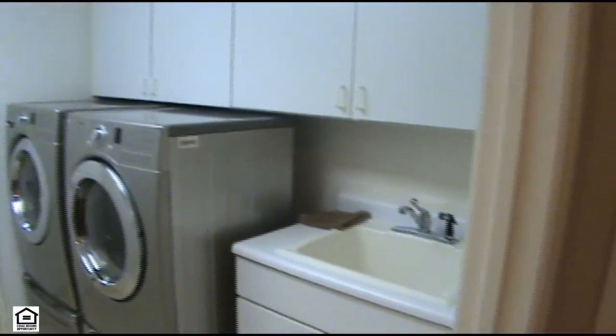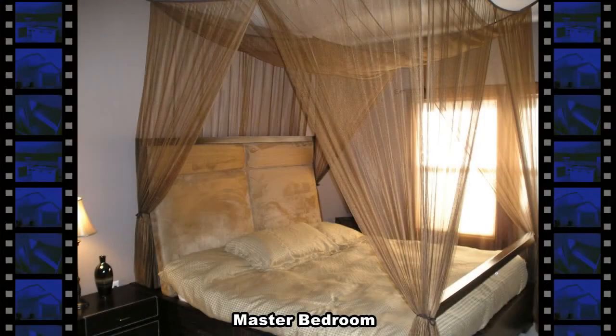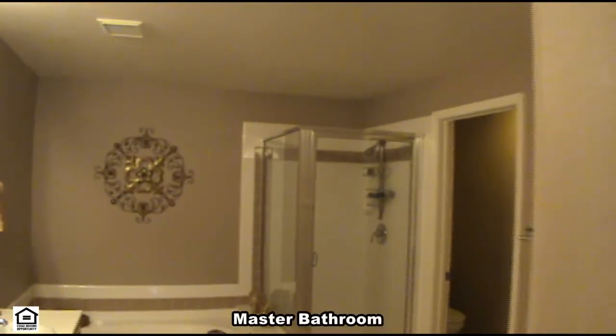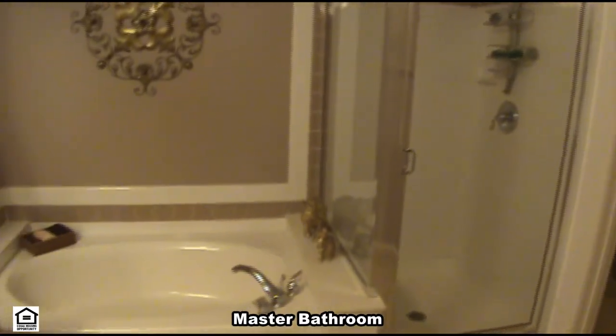The master bedroom and bathroom will provide a tranquil place to rest. The master bathroom has a garden tub, stall shower, double sink, water closet, and large walk-in closet.